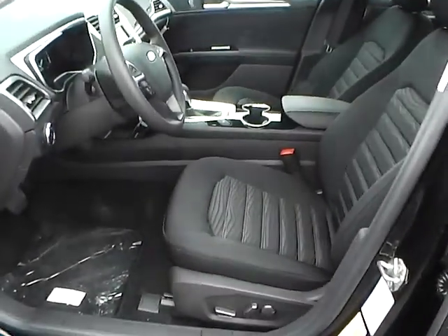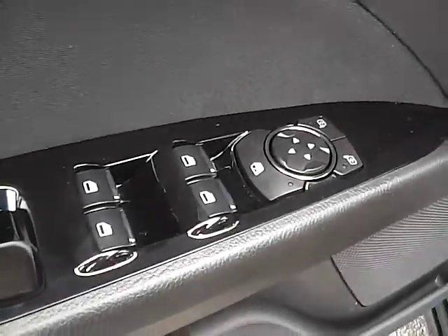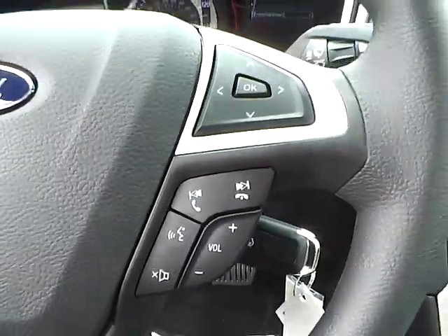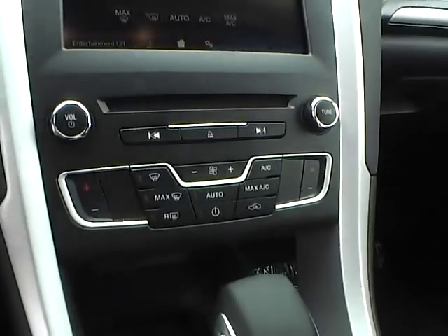Cloth interior, power driver seat, power windows, mirrors and door locks, automatic headlights, cruise control, steering wheel audio controls, automatic climate control.